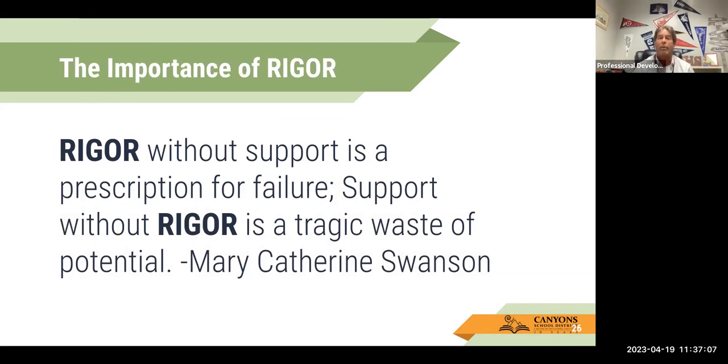At the end of the day, it's really important that there is a focus on rigor with WICR. You can have WICR light and not go all that in-depth, but to be truthful, we want the rigor. This is a quote from AVID founder Mary Catherine Swanson: 'Rigor without support is a prescription for failure.' But part two: 'Support without rigor is a tragic waste of potential.' Finding that balance is really difficult as a teacher, and I do believe WICR helps you with that. WICR really puts the supports that rigor needs, but also allows kids the opportunity to meet that rigor standard.